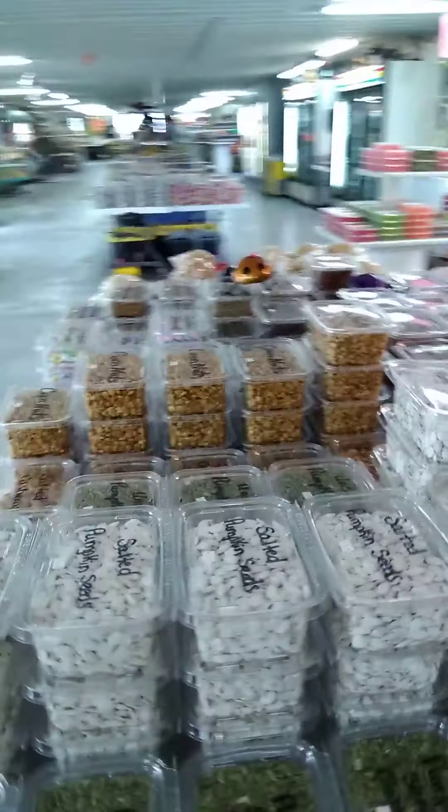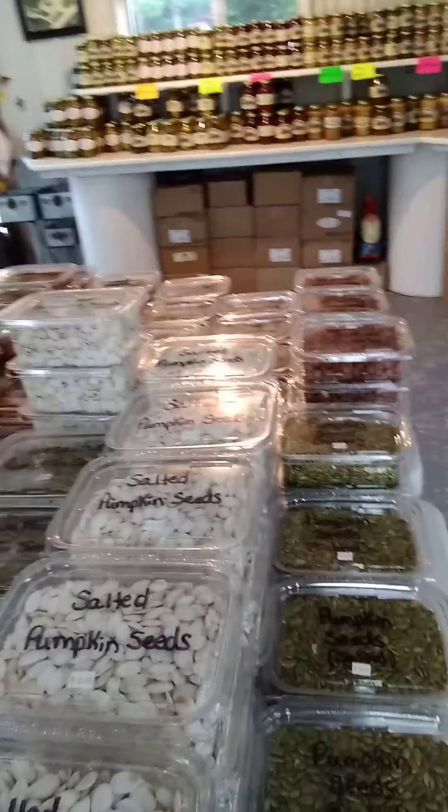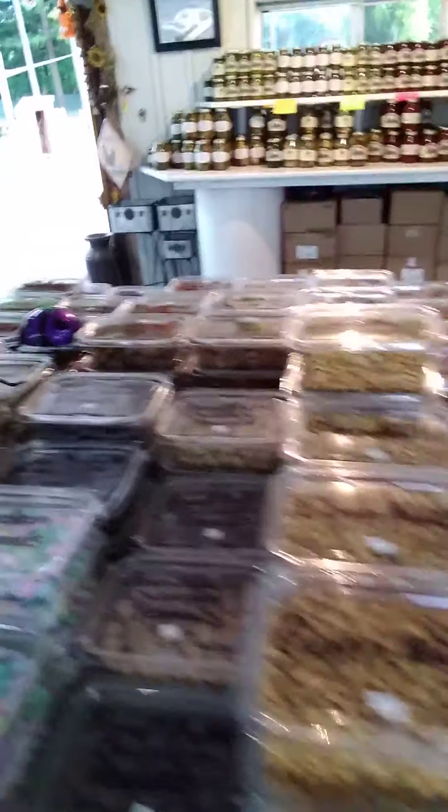They've got different types of seeds — pumpkin seeds, salted pumpkin seeds, corn nuts, salted sunflower seeds, honey roasted sunflower seeds. I'm telling you, this place is just incredible. But wait, that's not the only thing they've got here.